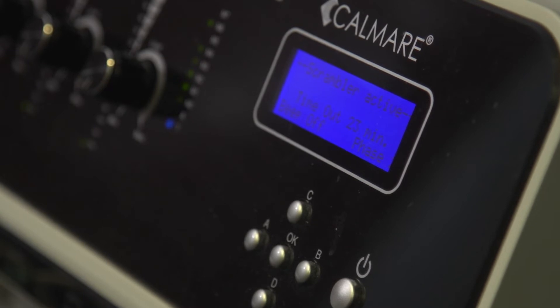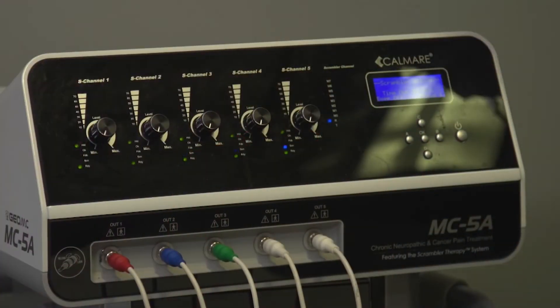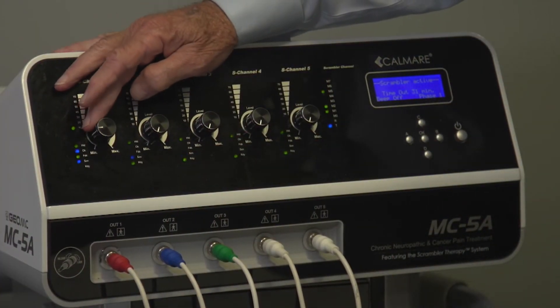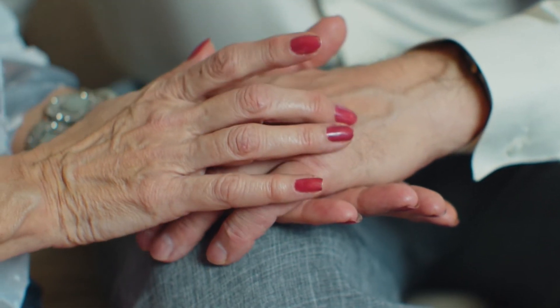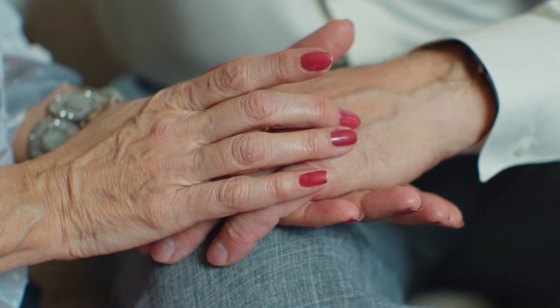Dr. Smith noted that not everyone is wired the same way, which is why a toolkit approach is essential — because pain is subjective and not every person responds the same to every therapy. But each therapy gives you another pathway, another shot at relief. About 10 to 20 percent of people get absolutely nothing from the machine, another 20 percent get some relief but not a whole lot, and the other 60 percent get pretty substantial relief.